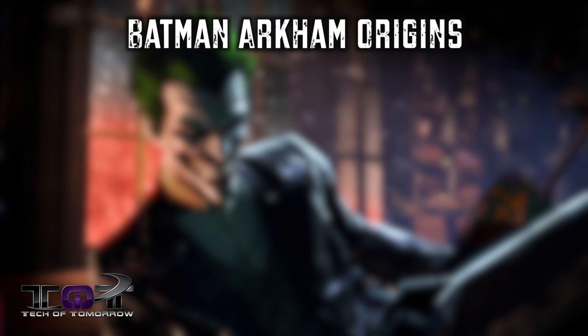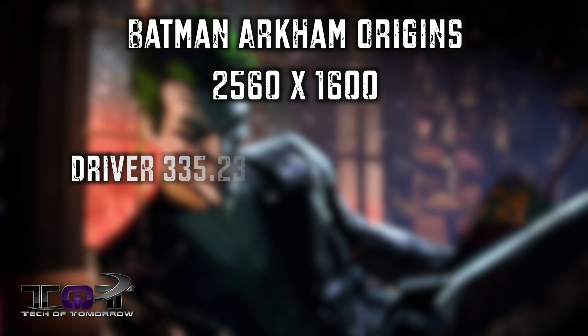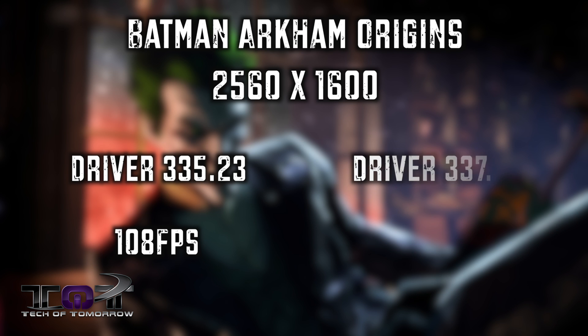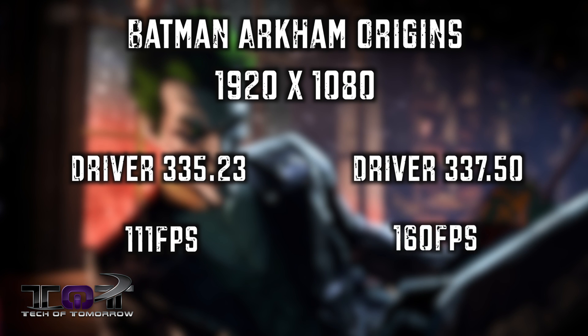Let's start off with Batman Arkham Origins. At 2560 by 1600 with the 335.23 drivers, the average frame rate was 108 FPS. As soon as I switched to the 337.50 driver, it jumped up to 153 FPS. At 1920 by 1080, I saw 111 FPS with the 335.23 and 160 FPS with the 337.50. Quite an improvement.